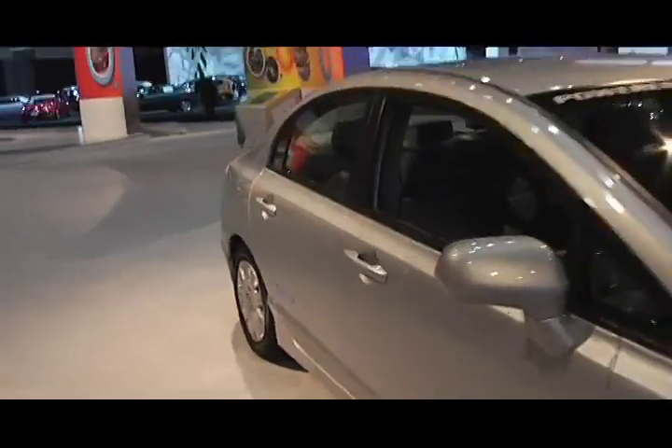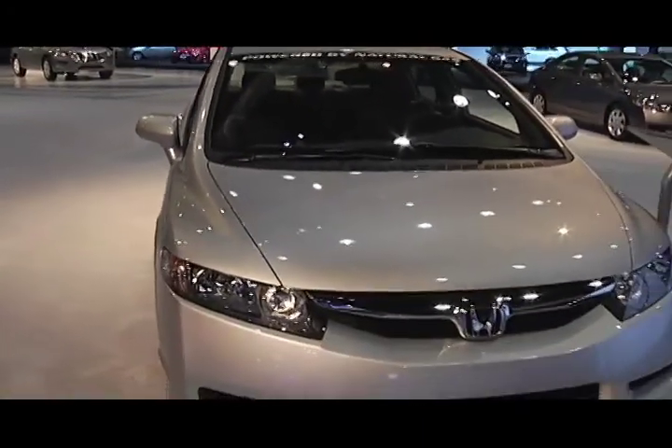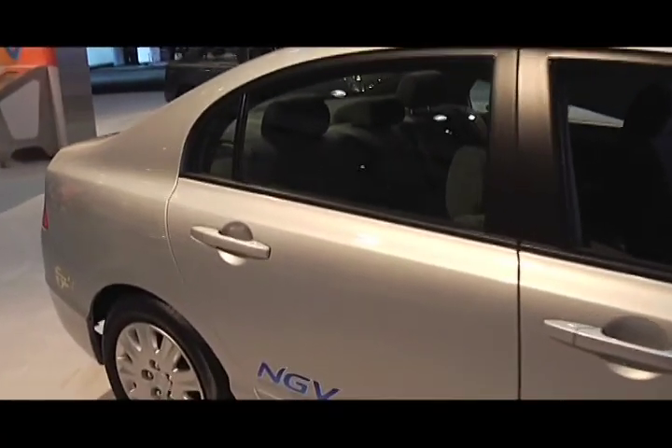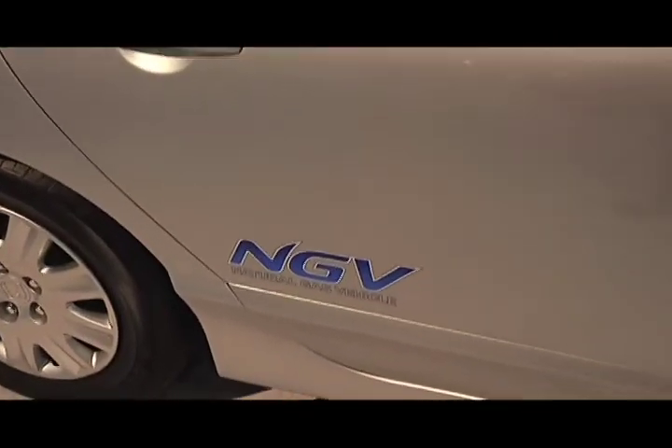Sticking with the green theme here at Honda, it's the Civic Natural Gas Vehicle 2009. This car costs about $20,000 but gets you great gas mileage — 24 in the city, 36 on the highway.